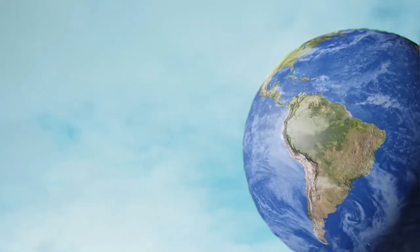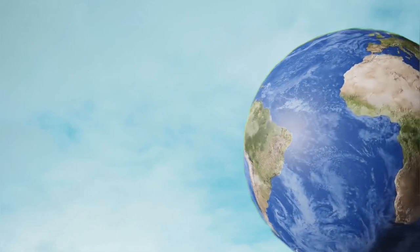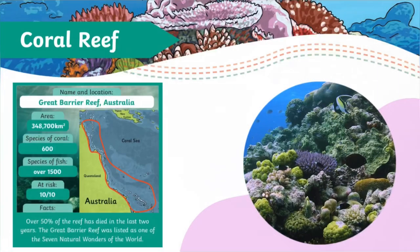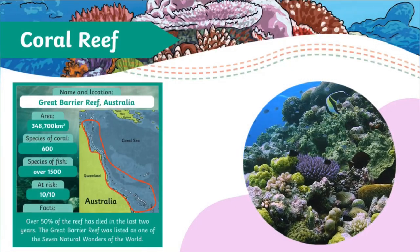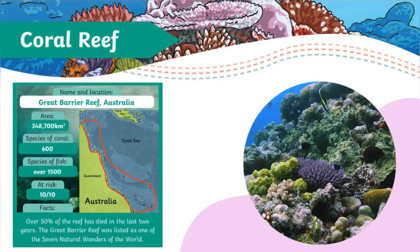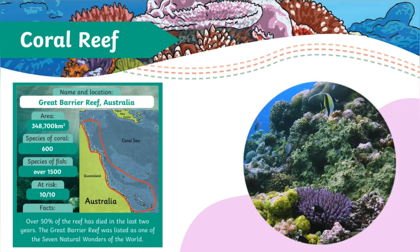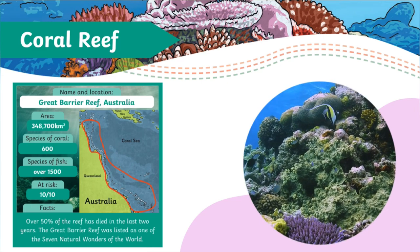So we're off to warmer waters. Let's look at the information cards in your resource pack. Let's start in Australia at the Great Barrier Reef, one of the largest areas of coral reef. The Great Barrier Reef was listed as one of the seven natural wonders of the world.